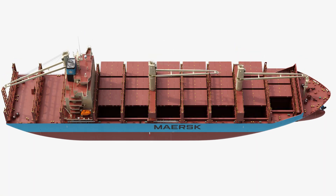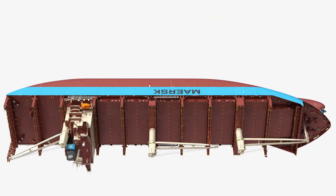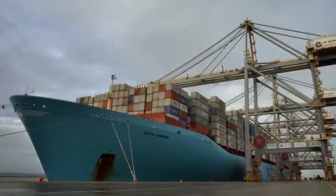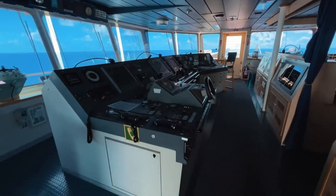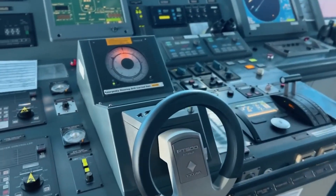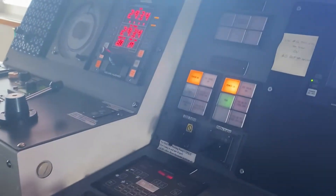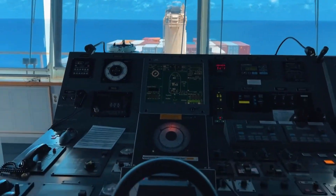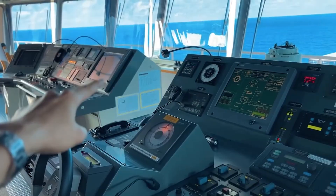It's part of the famous Triple E class — that stands for Economy of Scale, Energy Efficiency, and Environmental Impact Improvement — a whole new breed of super-efficient megaships at the time. Ducking inside the bridge, the control room of the ship, it's filled with state-of-the-art navigation systems, radar screens, automated tracking software, and eco-speed calculators. Marie Maersk isn't just about brawn, it's packed with brains too.